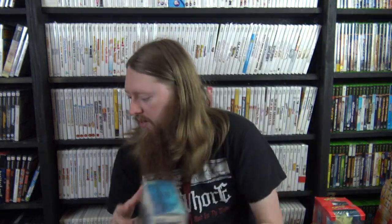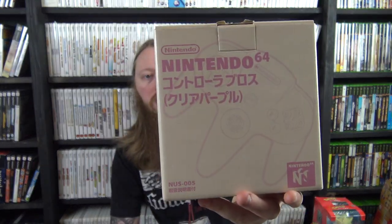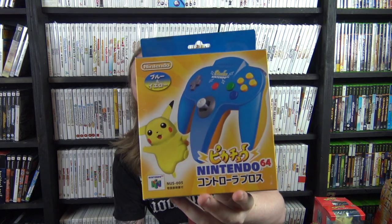For the N64 collection I have three more boxed Japanese controllers. I've completed the North American set for all cardboard-boxed controllers, so now I'm going after the Japanese ones. Here are three more: the clear blue and white controller complete in box, the atomic purple, and the blue and yellow Pikachu controller from Japan — also from my buddy Andrew who went to Japan and picked it up. It's got a little hole in the box but otherwise great condition.